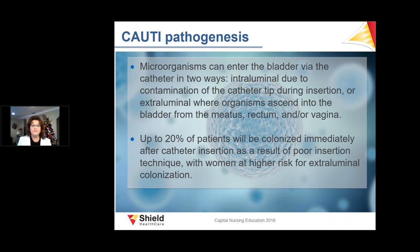The pathogenesis of CAUTI: microorganisms enter the bladder via the catheter in two ways — intraluminally due to contamination during insertion, or by organisms ascending from the meatus, rectum, or vagina. Up to 20% of patients are colonized immediately after catheter insertion due to poor insertion technique. Women are at higher risk because it is more difficult to access the meatus.